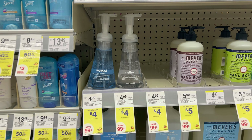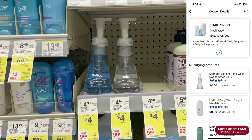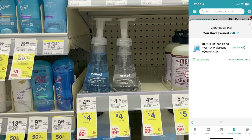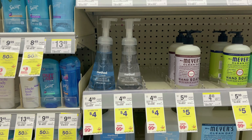The first deal we're going to do is on the Method hand soap — they're $4 each. You're going to grab two and clip the $2 off two digital coupon. You'll pay $6 out of pocket, submit to Swagbucks, and you'll get $2.50 back for buying two at Walgreens. That makes your final cost $3.50 for both, or $1.75 each.